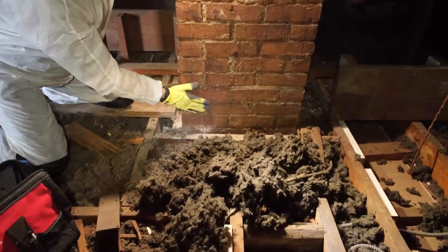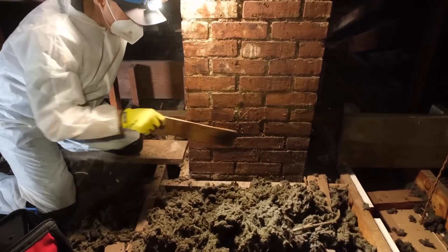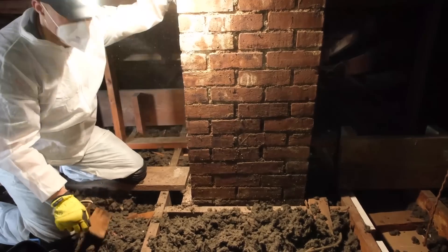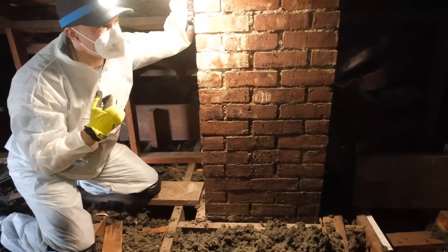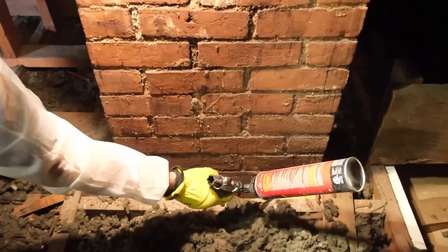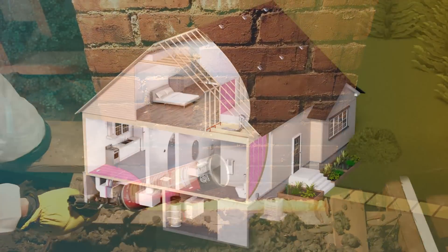Now we are near the fireplace chimney, and along this chimney there is a gap that goes all the way down the wall. We want to make sure we get this sealed nice and tight. You have heard the term heat rises — well, that is kind of a lie. Heat itself does not rise; warm air rises. So here I am getting a nice good seal using a fire foam.